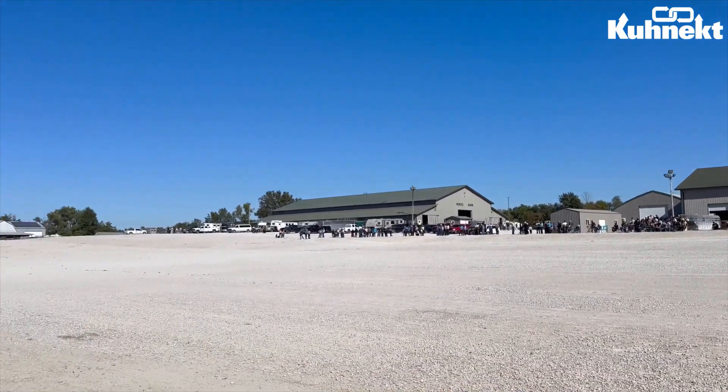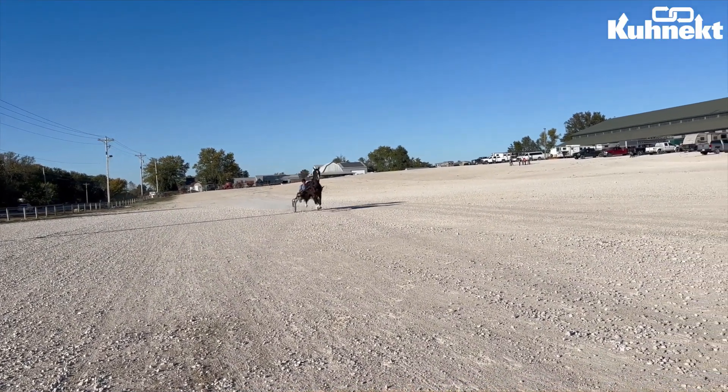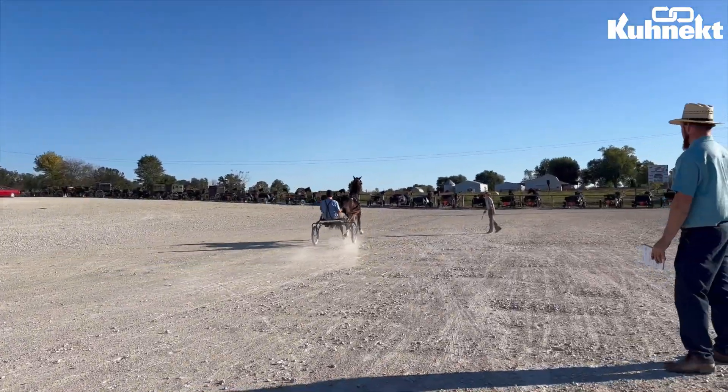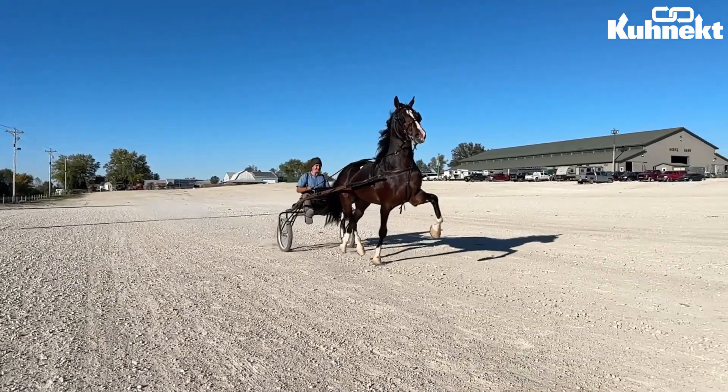Both days of this sale were absolutely stunning with bright blue skies. If you missed our live stream on either Friday or Saturday, you can check it out now on our YouTube channel and our Facebook page. The catalog for this sale can be found at our website, connect.com.